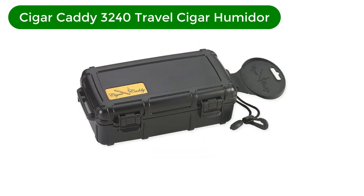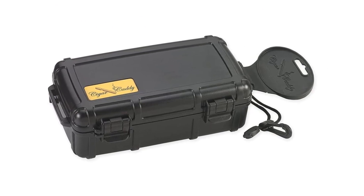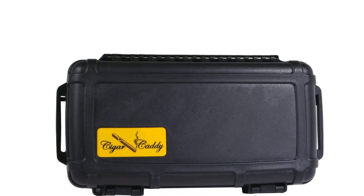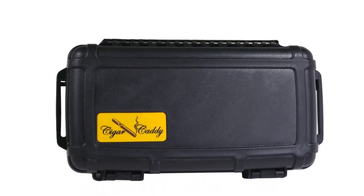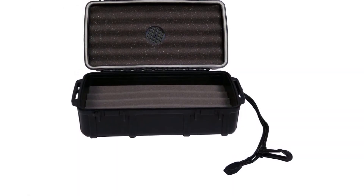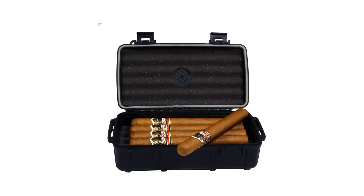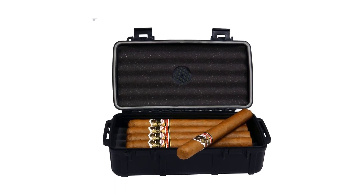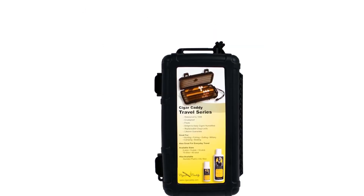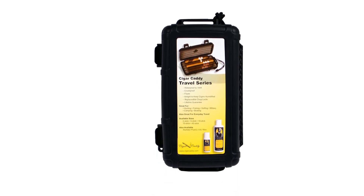Number 1. Our overall best pick for the money is the Cigar Caddy 3240 Travel Cigar Humidor. Right off the bat, you'll notice that it is suited for the outdoors, thanks to the plastic molded case it comes in. The compartment does more than protecting your cigars against minor bumps because the plastic makes it waterproof up to 100 feet deep. So, it will float on water, thereby keeping the cigars dry. Plus, it is crush-proof as well, meaning that if you accidentally drop it, the case caddy can survive the fall and prevent dents. Another exciting aspect is the airtight seal, and once you close the clasp, it prevents outside elements like the weather from tampering with your favorite cigars.